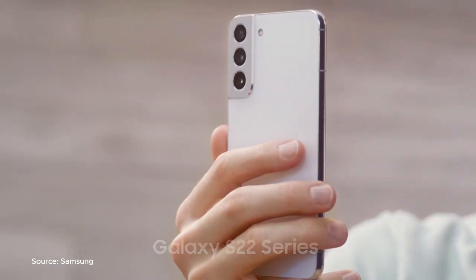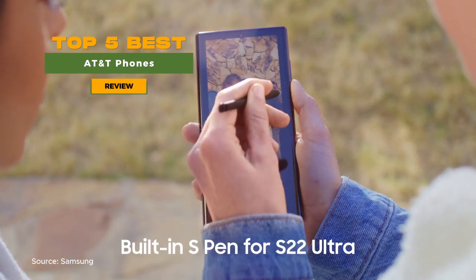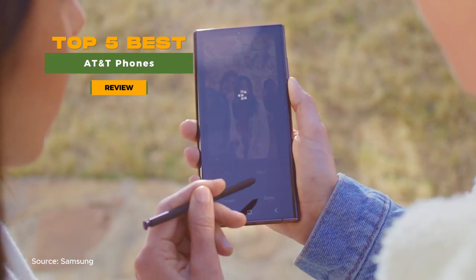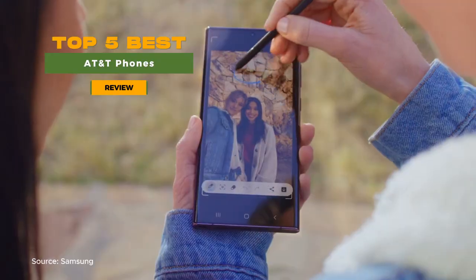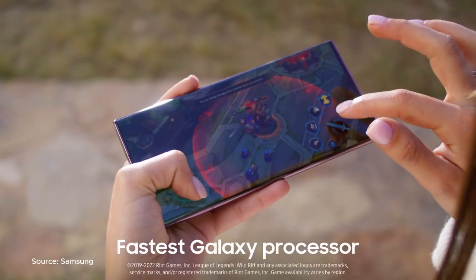Welcome to our guide for mobile enthusiasts. In this video, we reveal the top 5 best AT&T phones that offer unbeatable connectivity, an upgrade to your mobile game, and showcase the future of mobile excellence with AT&T.